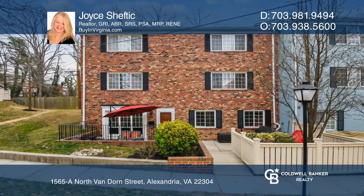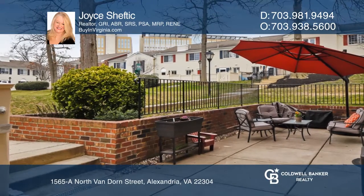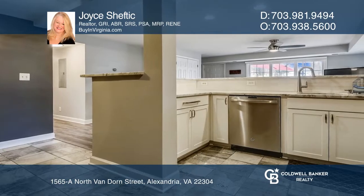This rarely available two-bedroom, two-bath end unit condo features a private oversized patio. Beautifully renovated, it features gorgeous luxury vinyl plank flooring and recessed lighting.